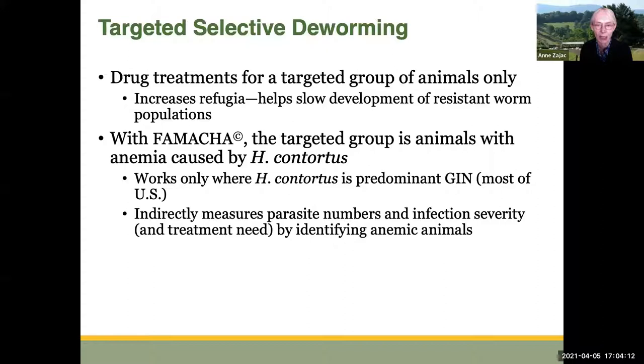This system, FAMACHA, is only going to work where Haemonchus contortus is the predominant gastrointestinal nematode. Luckily, that's most of the United States. This system of detecting anemia indirectly measures parasite numbers and infection severity, and therefore the need for treatment.